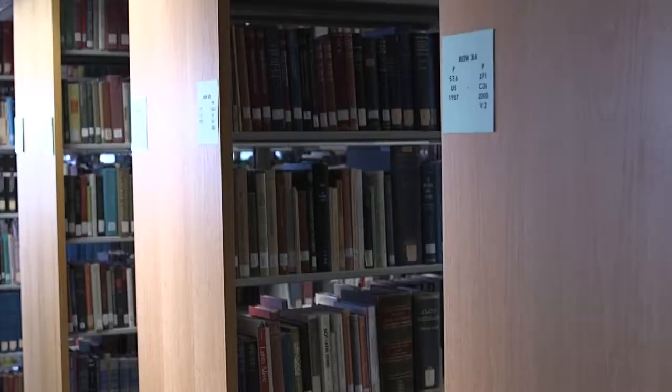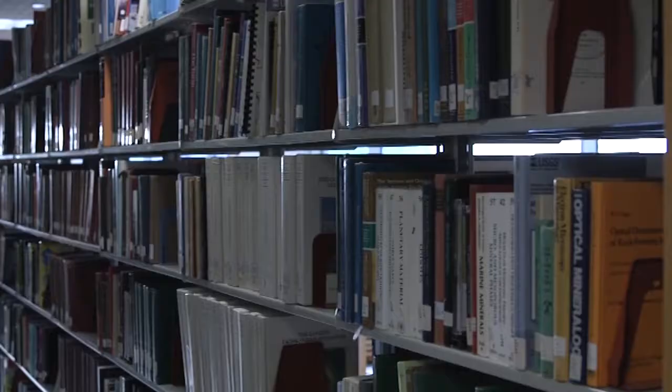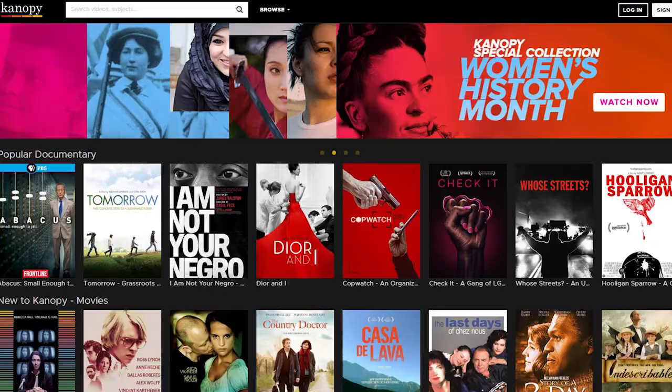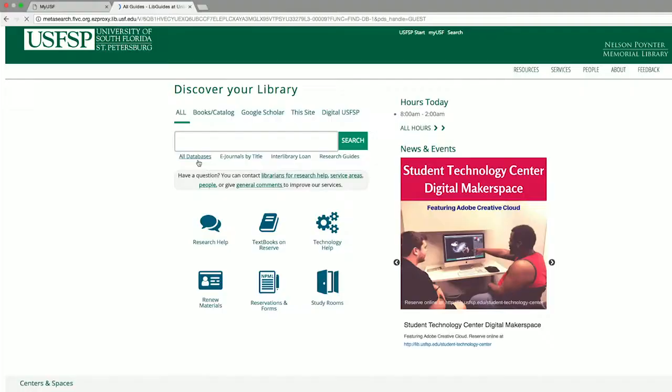We have a wide variety of materials including scholarly books both in print and as ebooks, recreational materials such as popular fiction and nonfiction books, graphic novels, and feature films and documentaries that you can either check out or stream online. And of course we have lots and lots of electronic full text articles.